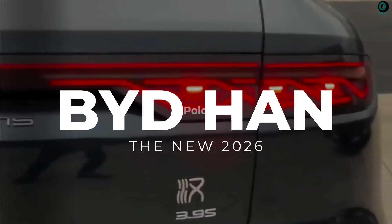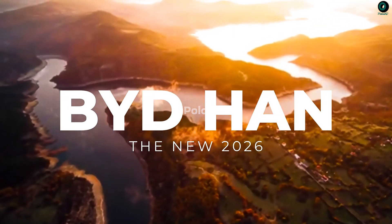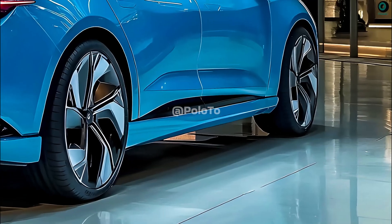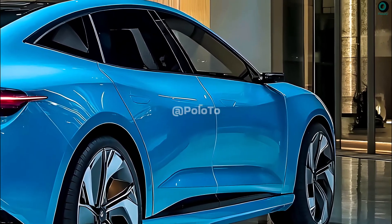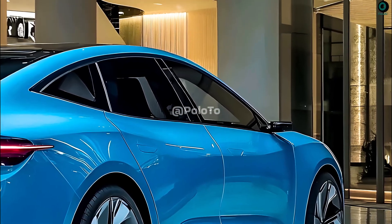This is the 2026 BYD HAN. In 2026, BYD Auto's most popular electric vehicle, the BYD HAN, will most certainly get a plethora of upgrades.